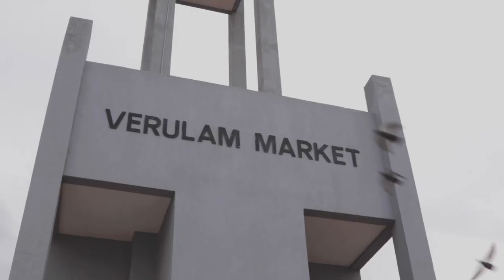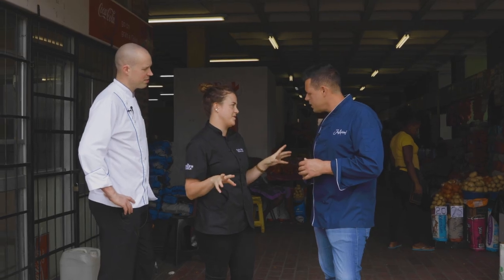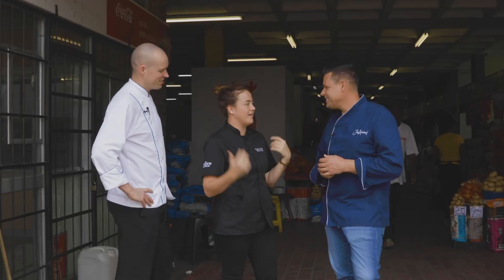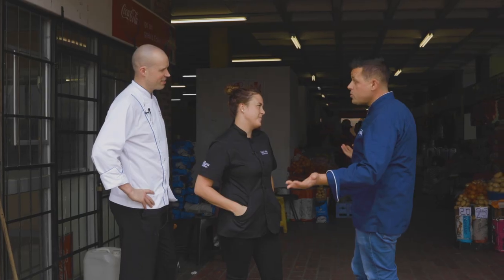We've got a really cool day planned. We're at the Verla market now and we're going to pick up some fresh produce grown locally here. Then we're heading to the spice markets in Durban — there are some amazing spices they roast and grind themselves. After that we'll go back to Chef's Table and cook everything we've found along the way. Let's start with the produce.